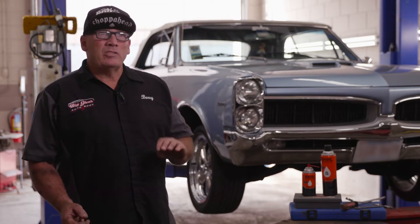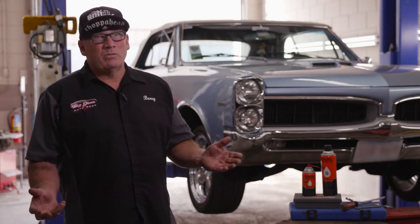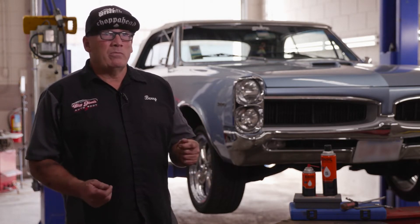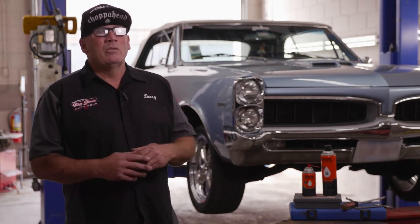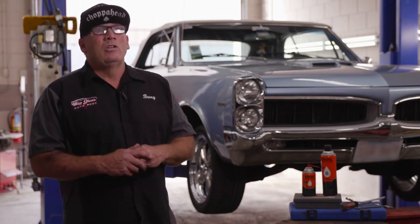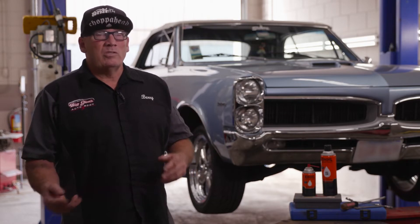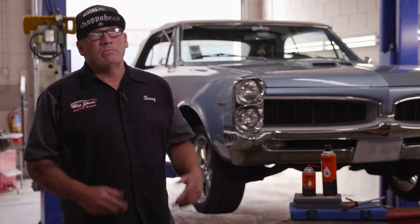The penetrating oil gets in there, loosens it up, we let it sit, we can crack them loose. It saves a lot of time too. If you break something, it sets you back much further. Plus you've got to get the right bolts — some are specialty bolts. If we don't have them on hand, especially for older stuff, we have to order things. The cars end up sitting longer, tying up the shop.